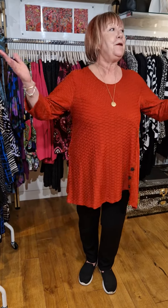Hello Frox friends, welcome to Frox HQ. It's Babs. We're doing a feature on textured jersey.